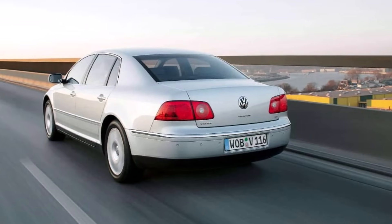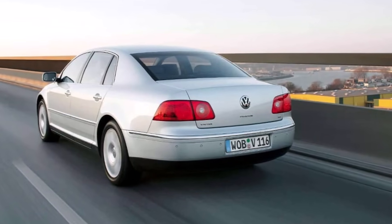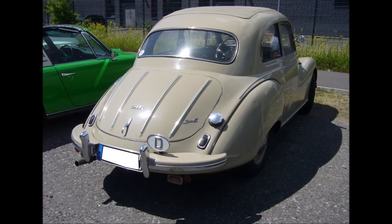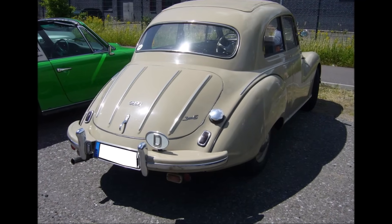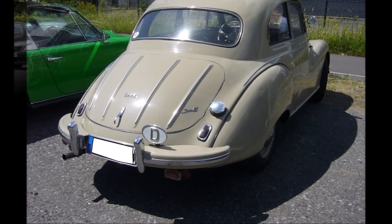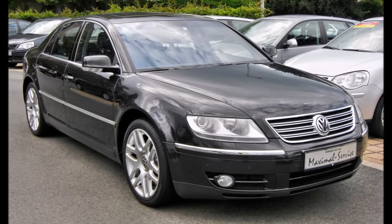One topic they also wanted to improve was the illumination of the rear license plate. A plate being lit up simply by light bulbs has been done since the beginning of cars, and this area was not developed further. The Phaeton should have something better.